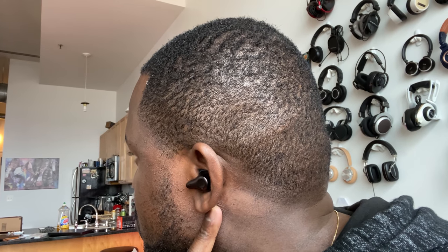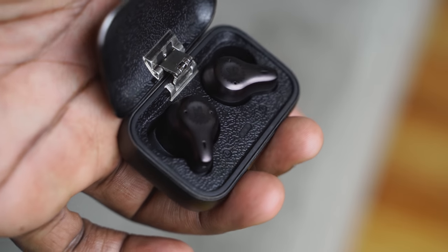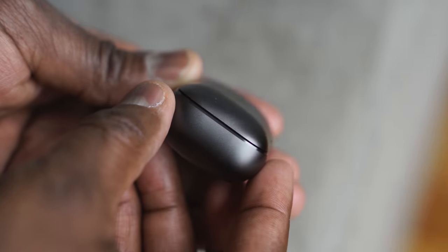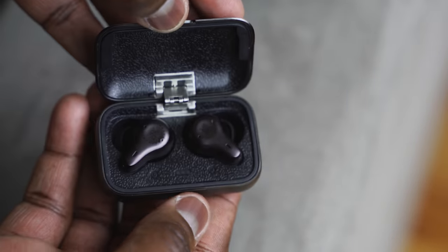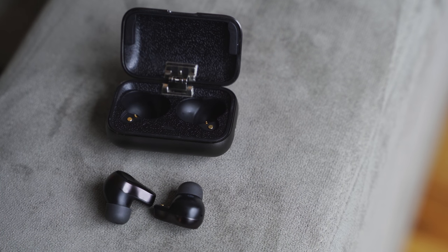They feature Bluetooth 5.0 with Qualcomm's aptX chipset. Microphone quality is pretty good, and the balanced stereo drivers deliver quite good audio quality — especially for around $100. You get really good highs, solid mids, and decent lows for a robust sound. The highs can streak a little on high vocals and feel slightly piercing, but for $84 to $100, this is definitely a lovely pick.